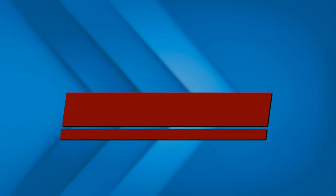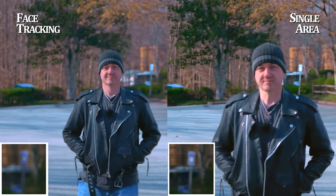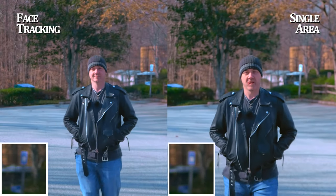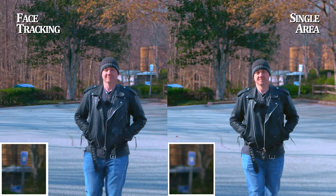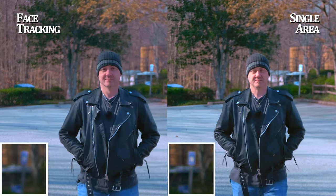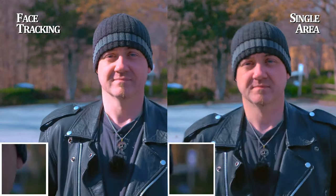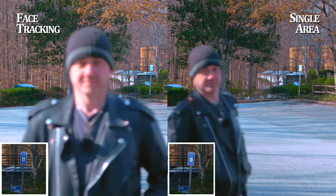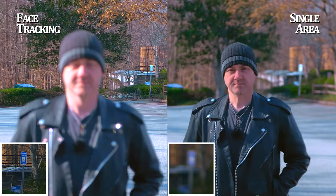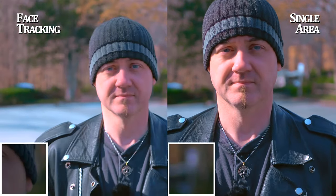First up, we've got the single area versus face tracking, GH5 versus GH5. On the left, we've got the face tracking, and on the right, the single area. Down at the bottom of each frame, you're going to see that handicap parking sign, so you can see exactly how bad the pulsing and searching in the background is. I chose the handicap sign because the searching and pulsing in the background is the greatest handicap of the GH5's autofocus system. You can see that the face tracking is working pretty well, but the single area is still better and has less searching.